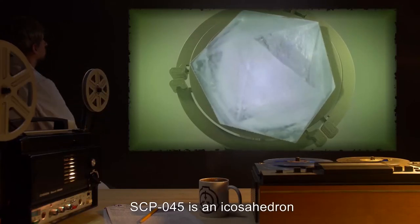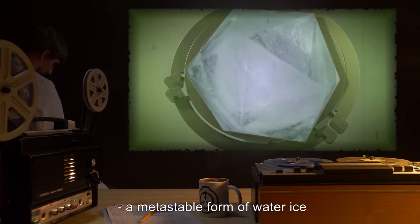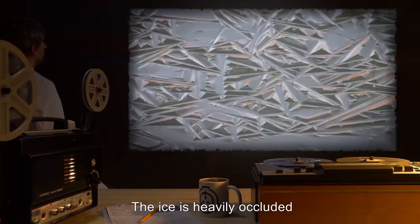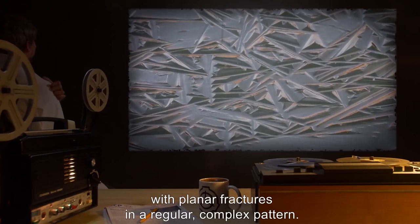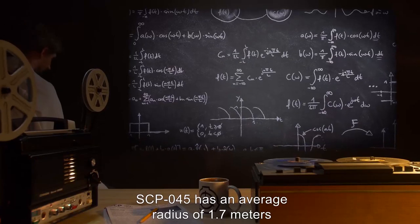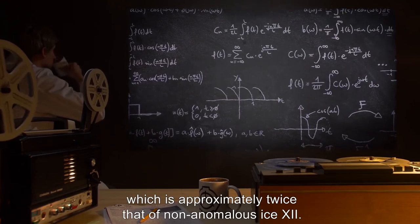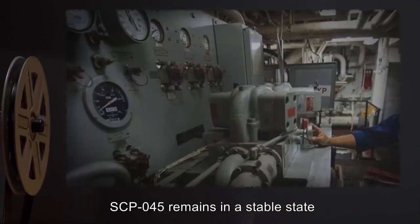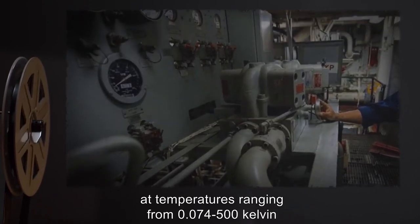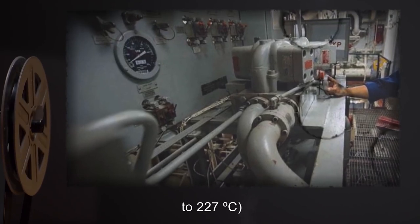Description. SCP-045 is an icosahedron composed of Ice-12, a metastable form of water ice that is typically formed only within a narrow range of very high pressures and temperatures. The ice is heavily occluded, with planar fractures in a regular complex pattern. SCP-045 has an average radius of 1.7 meters, and a density of 2.6 grams per centimeter cubed, which is approximately twice that of non-anomalous Ice-12. SCP-045 remains stable at temperatures ranging from 0.074 to 500 Kelvin — approximately negative 273 to 227 degrees Celsius.